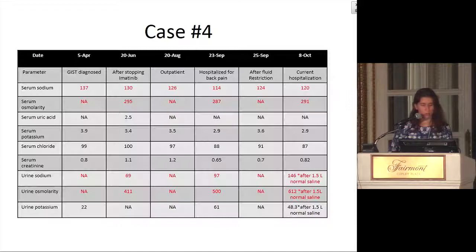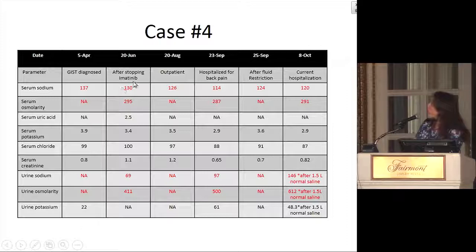She had been taken off naproxen and put on oxycodone. Looking at the timeline: when her GIST was just diagnosed, serum sodium was 137. After stopping imatinib, it was 130 in June during a course of imatinib. Even outpatient before hospitalization, sodium was 126 but wasn't picked up on. This was the hospitalization for back pain with fluid restriction, and then the current hospitalization. Her serum osmolality was normal. Urine sodiums were 69 and 90, and 97 in the setting of 114. During this hospitalization, urine sodium was 146 — but not checked until after a liter and a half of saline — and urine osmolality was also after some normal saline.